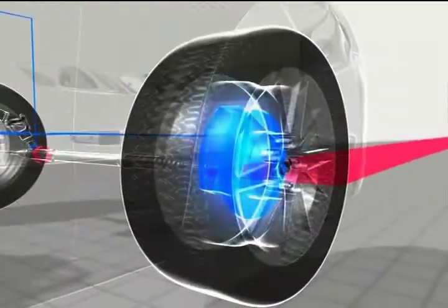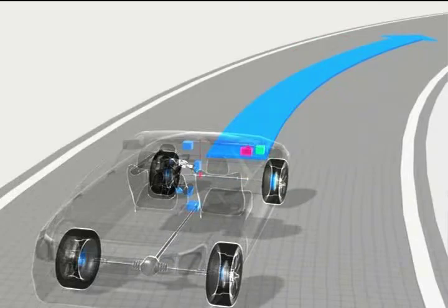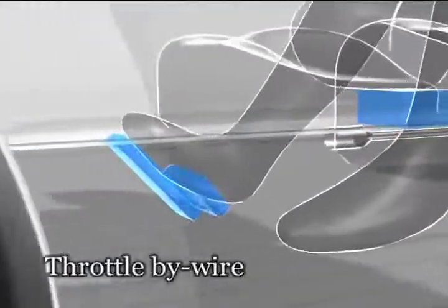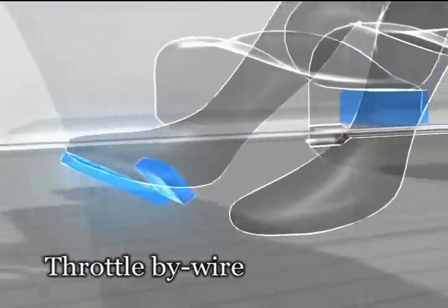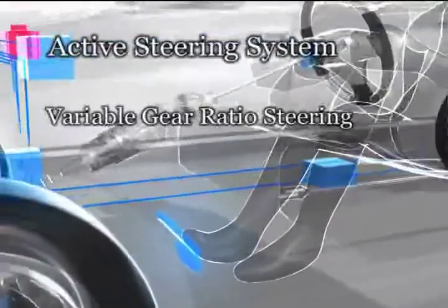The system controls braking, engine output, and steering before a dangerous situation occurs, maintaining stable operation. In addition to throttle-by-wire and brake-by-wire, VDIM is controlled by an active steering system employing variable gear ratio steering.